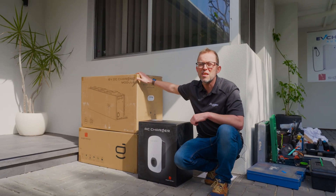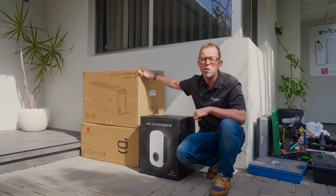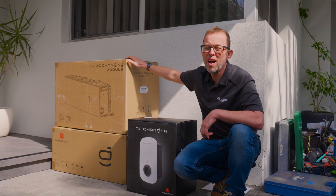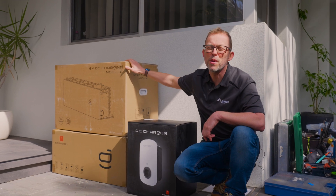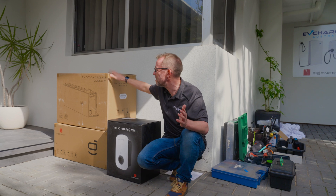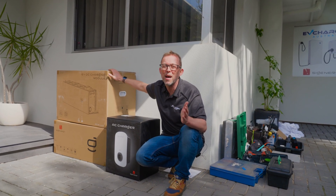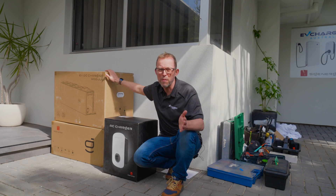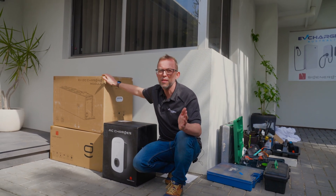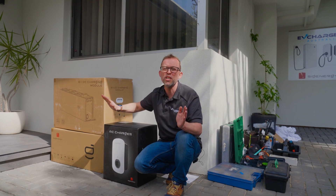With this unit you can charge at 25 kilowatts. So if you've got a BYD, you can charge nearly four times as fast. This is the only home DC charger I know of in Australia being installed right now. But fast 25 kilowatt DC charging isn't all it can do — what I'm really excited about is that it's bi-directional charging ready. That means when you've got a compatible car, you can use your car to power your house with a simple software update. No hardware changes required.